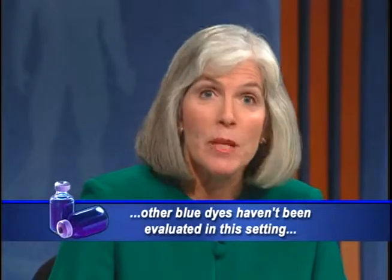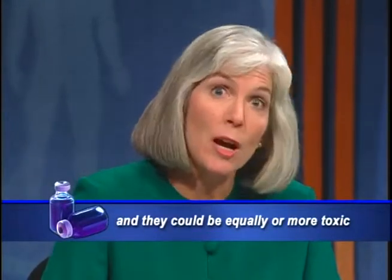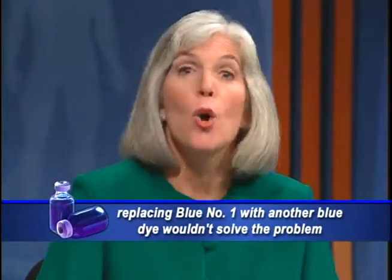The concentration and total amount of dye was not abnormally high in these cases, but the patients shared a distinguishing characteristic: a large proportion were likely to have increased gut permeability, including those with sepsis, burns, trauma, or inflammatory bowel disease. The advisory cautions that patients with these conditions may be at increased risk of absorbing Blue Number 1 from tinted enteral feedings. Although Blue Number 1 hasn't been definitively established as the cause, FDA isn't making recommendations for alternatives, since other blue dyes haven't been evaluated in this setting and could be equally or more toxic.